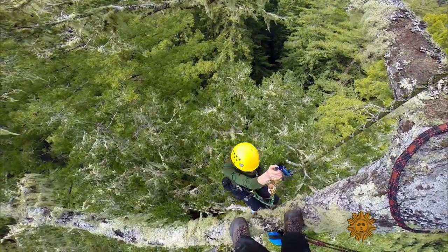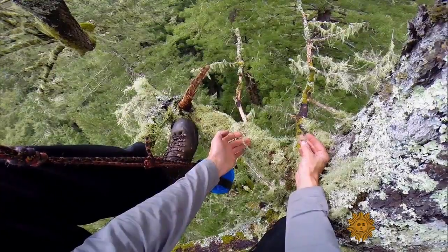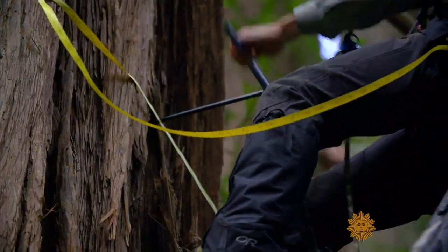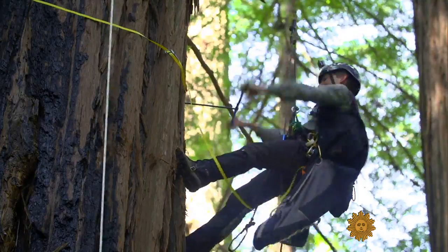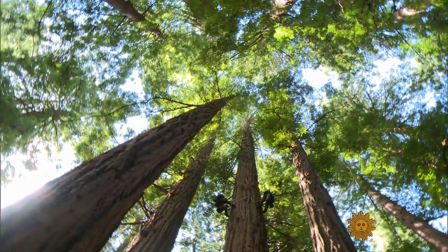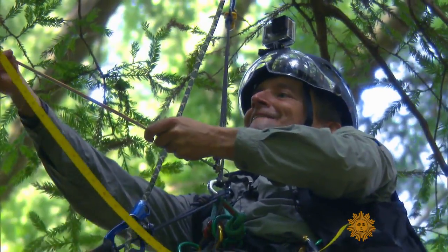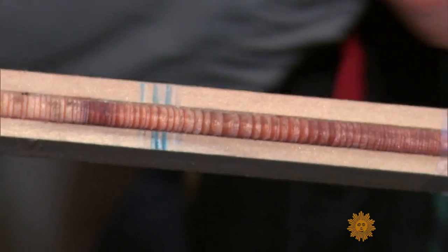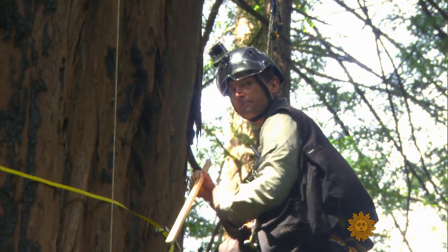Hundreds of feet above the ground, Sillett counted more than 40 different species of lichen dripping from the redwood's branches. And he studies the tree's growth rates by taking core samples. We punch a hole in the trunk and pull this piece of wood out, and the history of the tree's growth at this height is revealed. It's like looking at a history book. That's what's cool about trees — they record everything that happens to them in the rings.